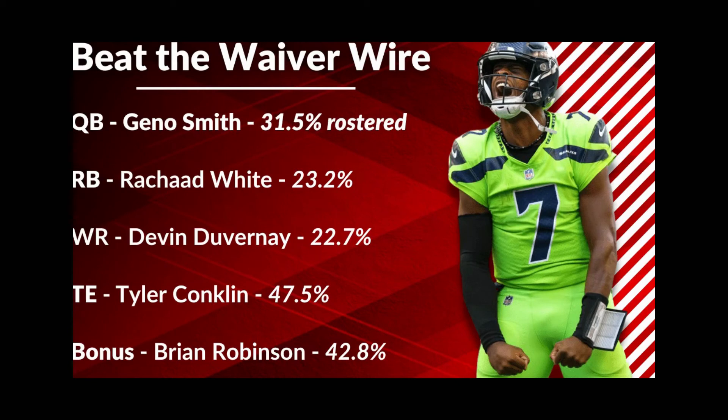Finally, your bonus player: Brian Robertson. He's been mentioned on this show before but I wanted to highlight him again. He's 42.8% rostered, he's now activated from IR, and he's available to play in week five. I have no idea how much he's going to play coming back from multiple gunshot wounds — we're glad he's okay and happy to see him back. Stash him on your bench for now, let's see how his workload shakes out over the next few weeks. He could become the lead running back for the Commanders at some point.